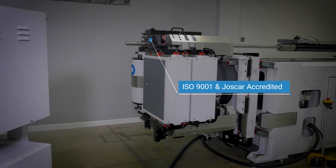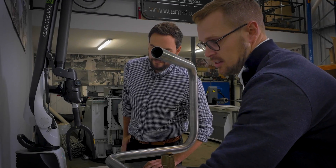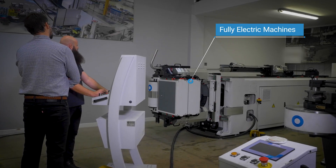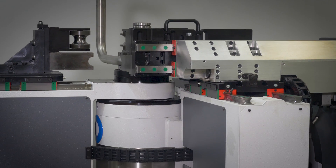Sales enquiries come in and then we can arrange a site visit to see the customer's application first-hand. We encourage customers to come for a demonstration where we've got both fully electric and hybrid machines. They're all operational and they can see the build quality and the types of components that we use and the bend quality that our machines can achieve.